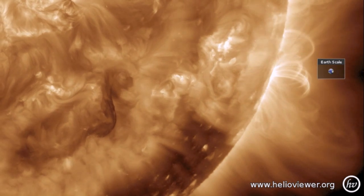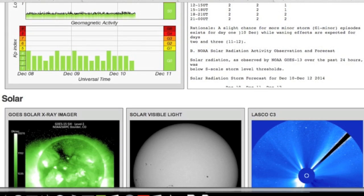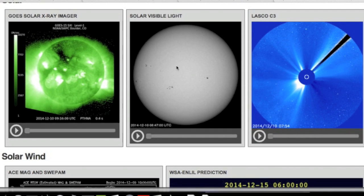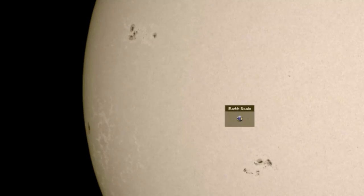NOAA has revamped their Space Weather Prediction Center and changed all the website addresses, so links need to be updated. Since my update last night, they've even added more to the homepage like the HMI Continuum view of the sunspots, which took a little jump up in number this morning.